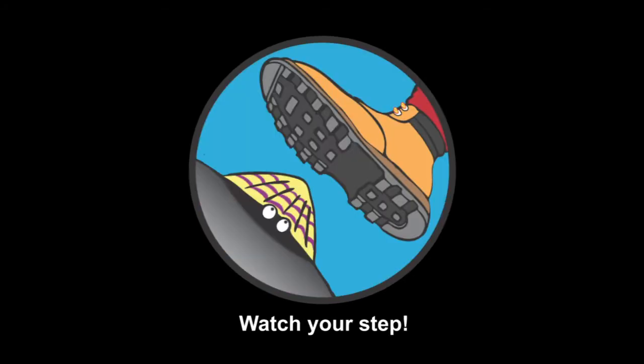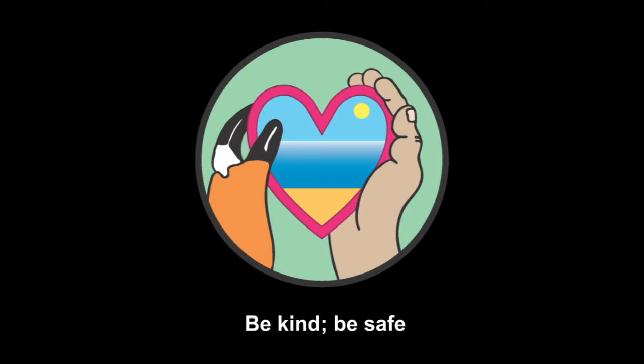Watch your step. Take care not to damage seashore creatures underfoot or by pulling them off rocks. Be kind, be safe. Check tide times, avoid dangerous cliffs and slippery rocks, and always take your litter home.